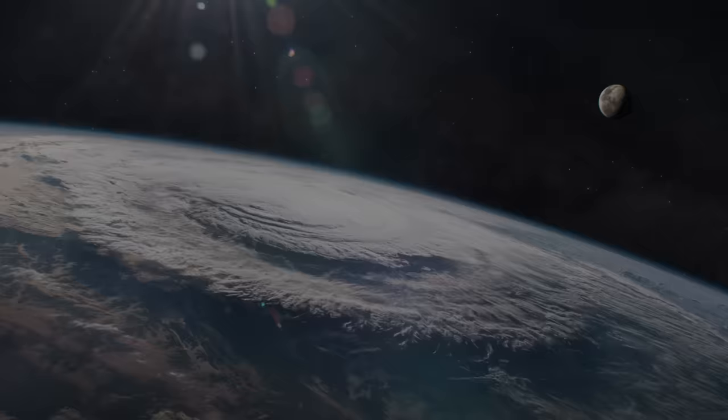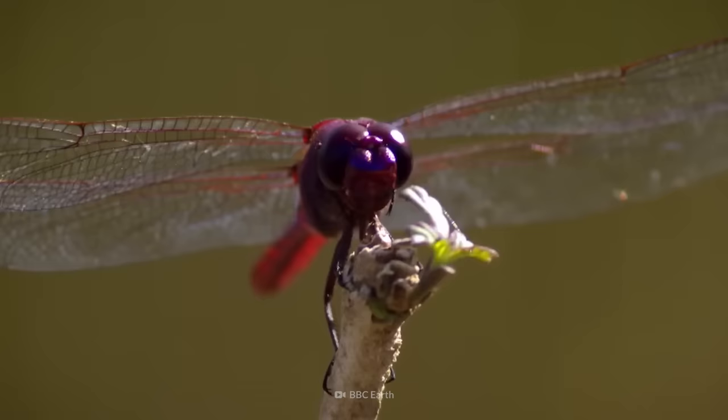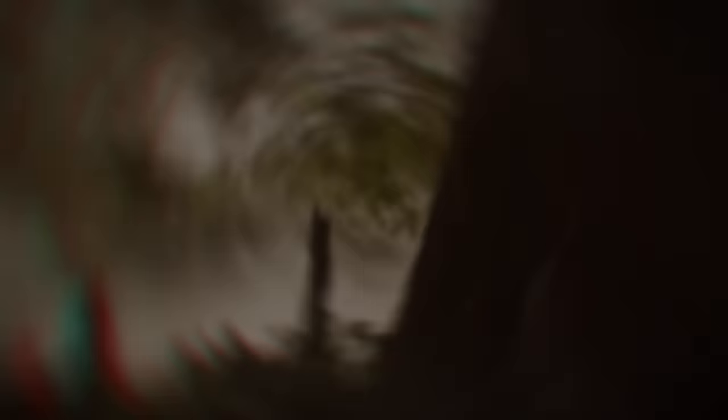Why were insects so enormous during this time? What did oxygen have to do with it? And why did these insects go extinct? This is What If, and here's what the Earth looked like in the age of giant insects.